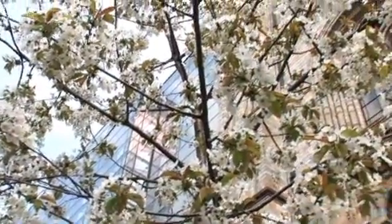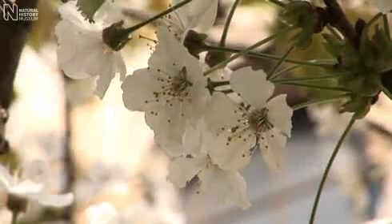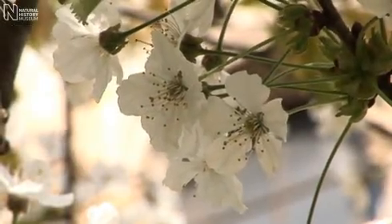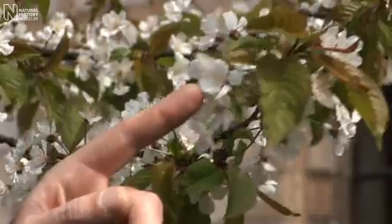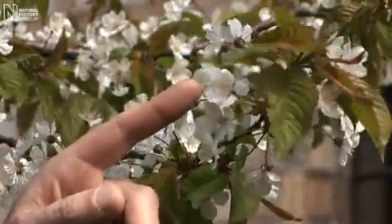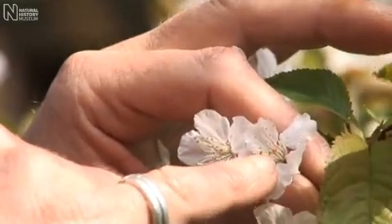Cherry blossom is one of the iconic pointers that spring's arrived, but of course there are other trees flowering at that time which may look like cherries even though they're not. True cherries have flowers in clusters with all of the flower stalks coming from the same point. They also have a single style in the centre of the flower and one stone in the fruit.